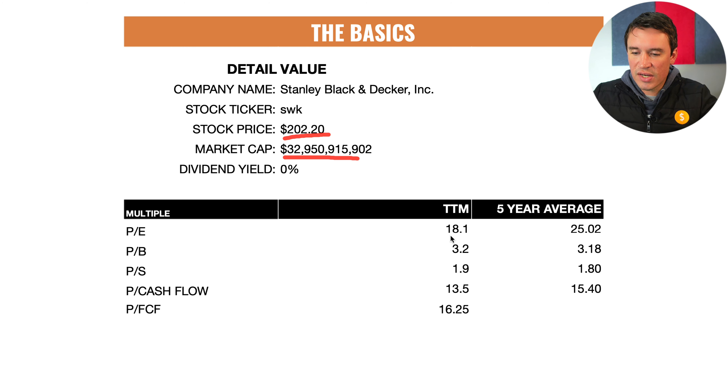I like to look at the multiples to see how expensive this stock is compared to the last five years. With the PE ratio it is undervalued compared to the last five years, sitting at 18.1 versus 25.0. The price-to-book is a little bit overvalued at 3.2 versus 3.18 — a very small margin. Price-to-sales also a little overvalued at 1.9 versus 1.8. The price-to-cash-flow is lower than the five-year average at 13.5 versus 15.4, and the price-to-free-cash-flow is sitting at 16.25, which is actually not bad at all.